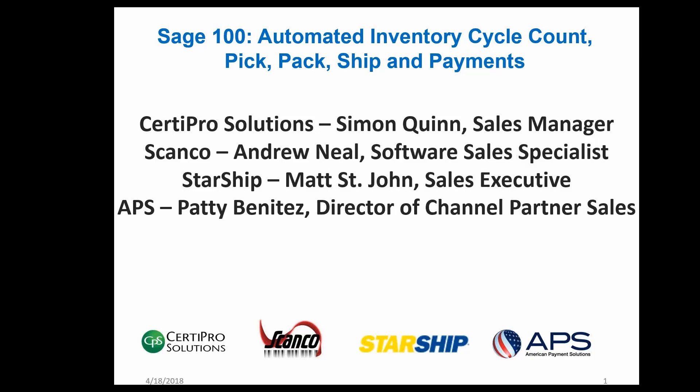Today we have CertiPro Solutions — Simon Quinn, the sales manager. We have Andrew Neal over at ScanCo, software sales specialist. We have Matt St. Johns, sales executive at Starship. And from American Payment Solutions, Patti Benitez, she's the director of channel partner sales.